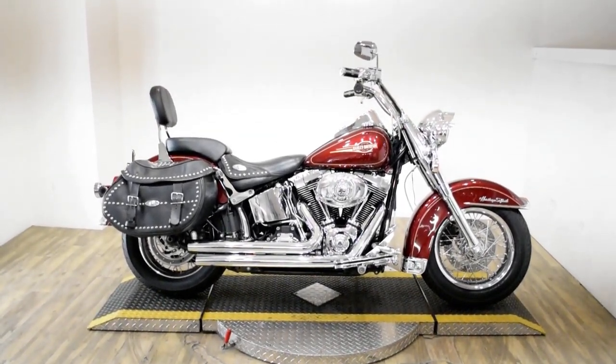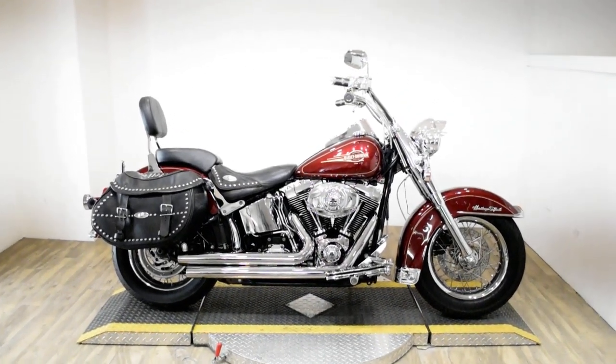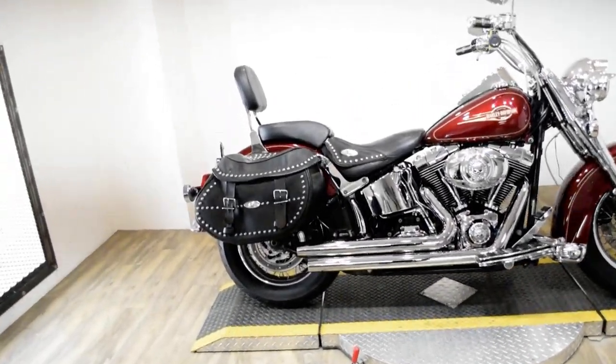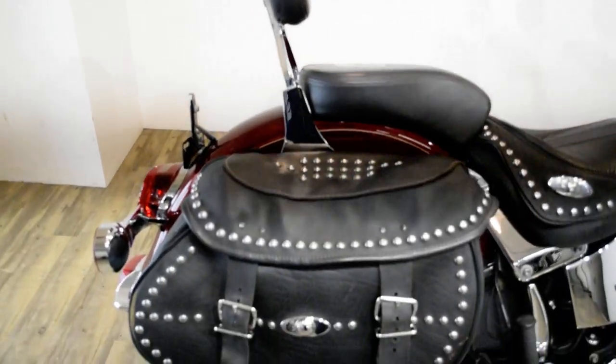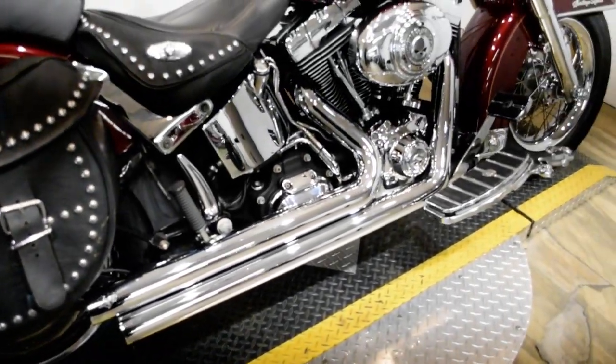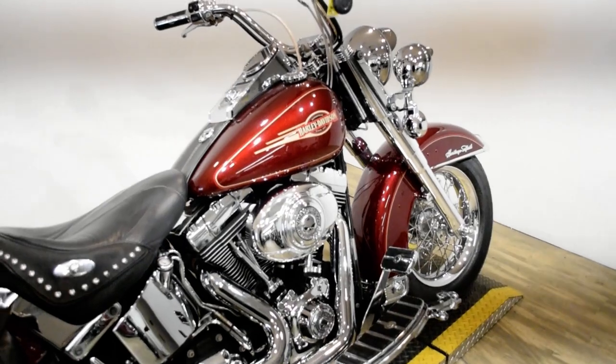Monster Power Sports is offering this 2008 Harley Davidson Heritage Softail Classic. To see more photos of this bike, to get pricing information, to fill out a credit app, and to see what your trade is worth, visit MonsterPowerSport.com.